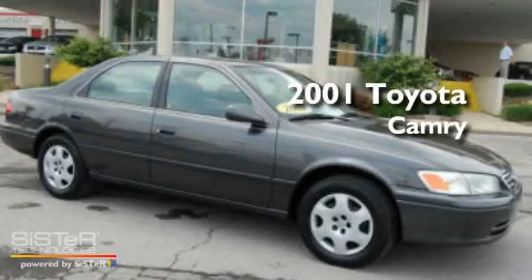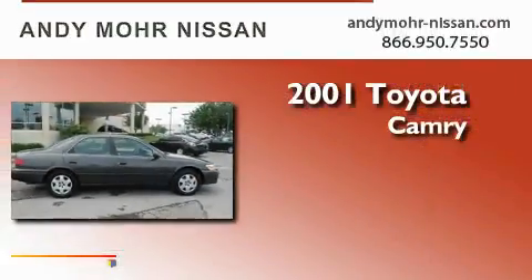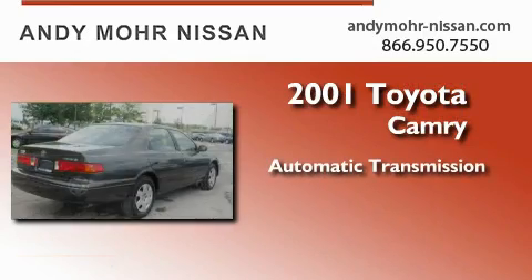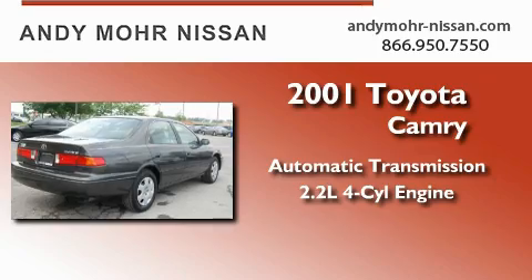This is a 2001 Toyota Camry. This four-door sedan has an automatic transmission and an inline four-cylinder engine.